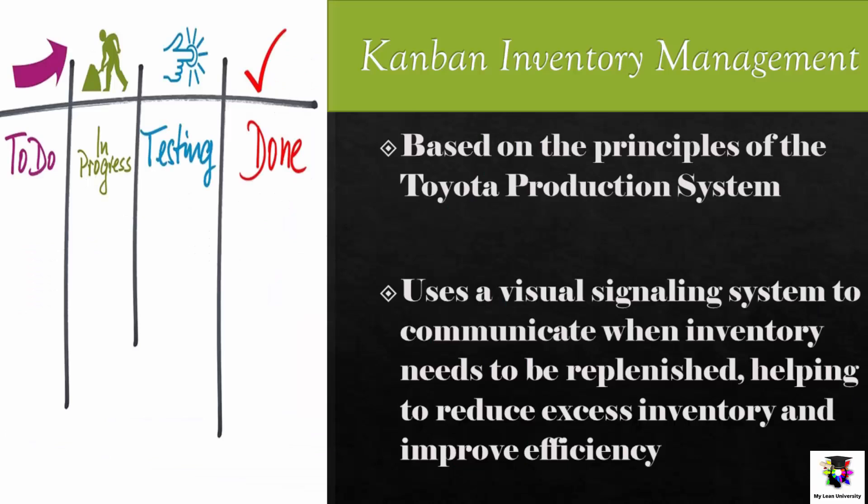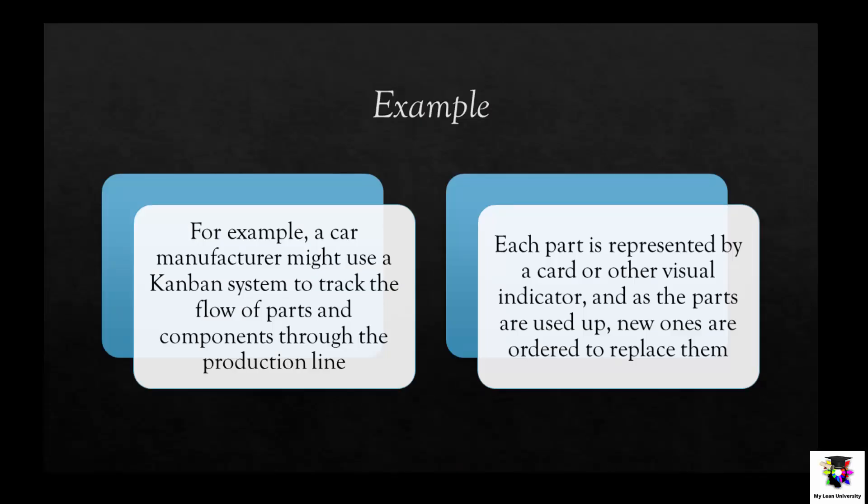Kanban Inventory Management. Kanban is a method of inventory management based on the principles of the Toyota production system. It uses a visual signaling system to communicate when inventory needs to be replenished, helping to reduce excess inventory and improve efficiency. For example, a manufacturer may use a Kanban card or colored bin to signal when it is time to order more materials. As another example, a car manufacturer might use a Kanban system to track the flow of parts through the production line — each part is represented by a card or visual indicator, and as parts are used up, new ones are ordered to replace them.